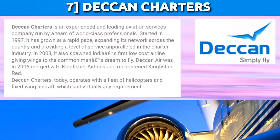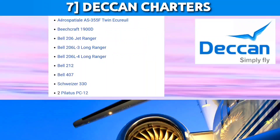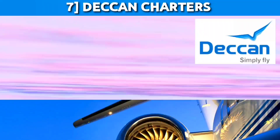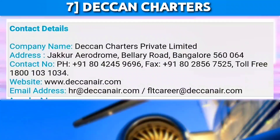Next we have Deccan Charters, based in Bangalore, which operates both helicopter and fixed wing charter services. They do contract maintenance for more than 50 corporate companies in India, have a fleet of 11 aircraft, and operate across India. Deccan's founder is a really passionate and renowned personality, and we will soon make a video on him — so stay tuned and subscribe to our channel. You can mail your resume to hr@deccanair.com and ask them for OJT.